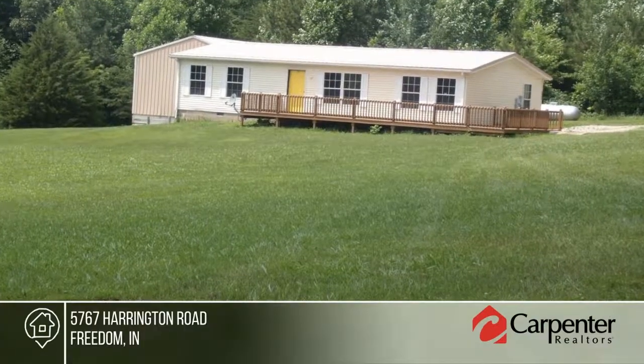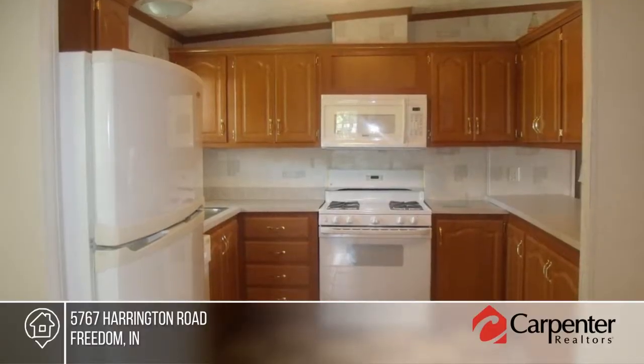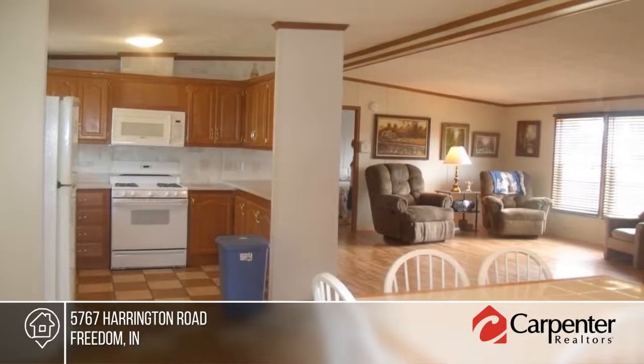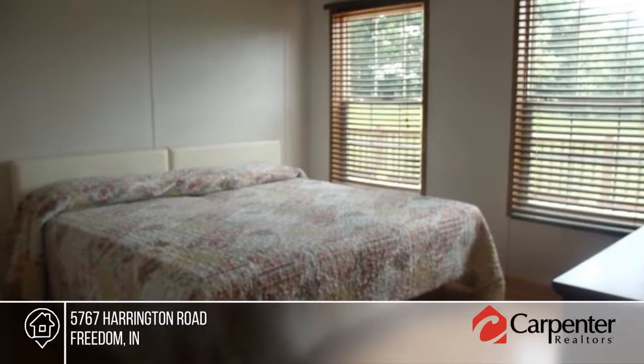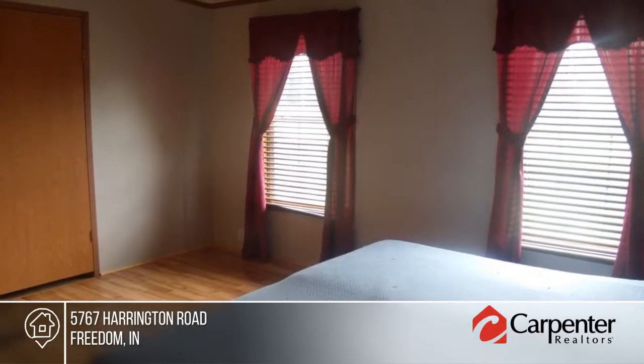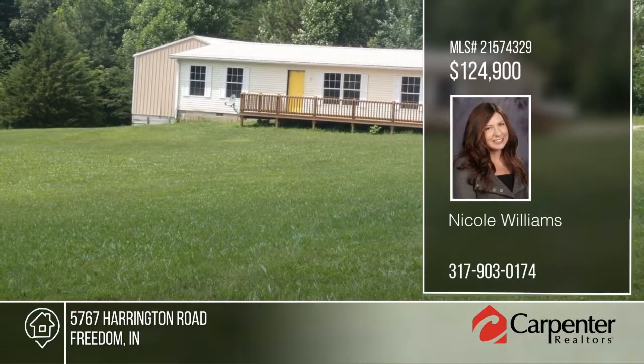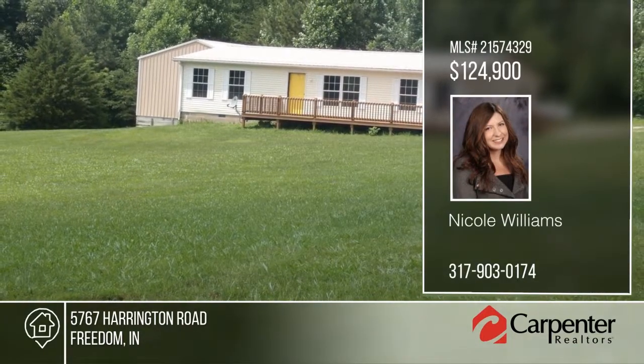The possibilities are endless. This home would make a perfect hunting cabin, a weekend getaway, or just a place to live. The woods around this home are private, but McCormick's Creek is just a few minutes' drive for public hunting. The wraparound deck is ideal for relaxing. Close to the small town of Spencer, this home will not disappoint. Call Nicole Williams to learn more.